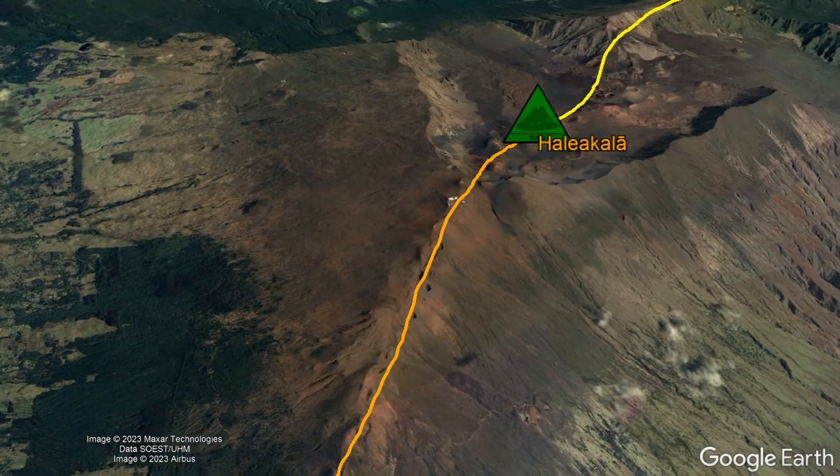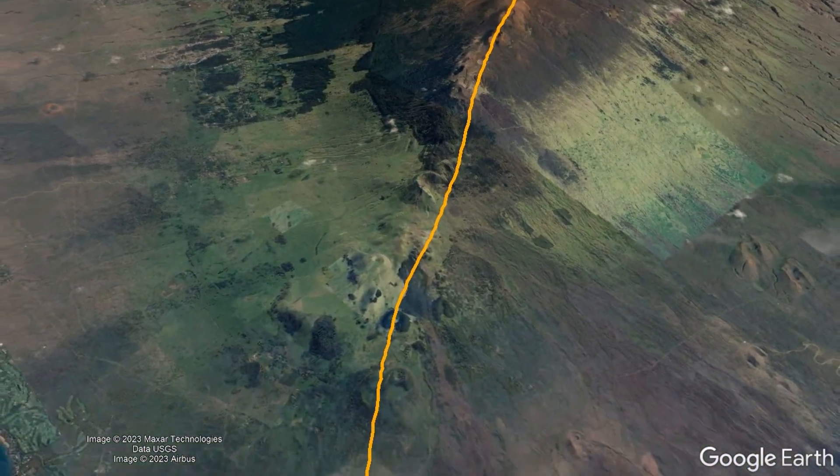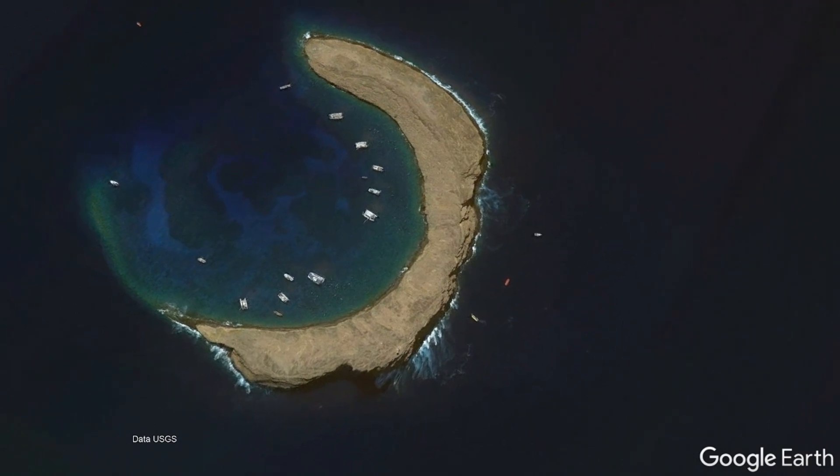However, this same southwest rift zone contains a more distant feature which is not on the island of Maui proper. Three miles offshore of Maui's coastline is a ring-shaped structure which is popular among divers and is volcanic in origin.